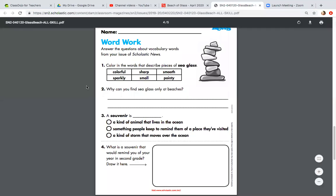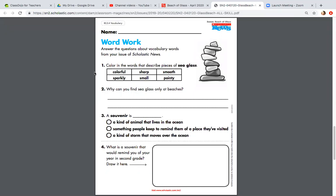All right, number one. Color or circle the words that describe pieces of sea glass. If you're doing this on notebook paper, you can just write down the word. Which words describe sea glass? Colorful, sharp, smooth, sparkly, small, pointy. There can be more than one.